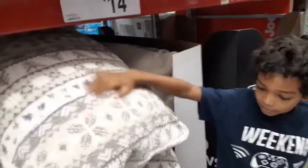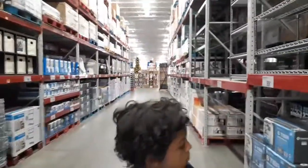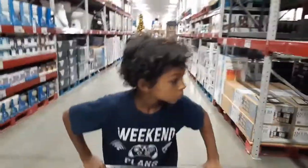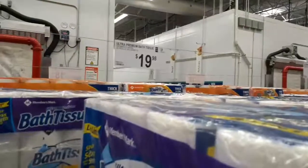A pillow for $14.98? Nice. Oh, I'm gonna run you over — do you see the Christmas stuff? What is this? $19.98.